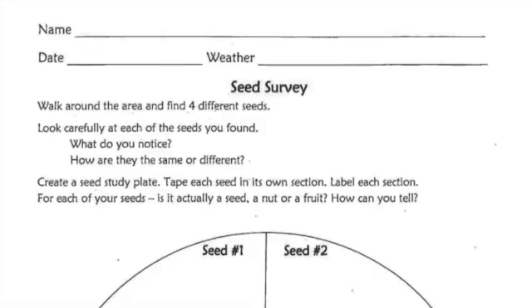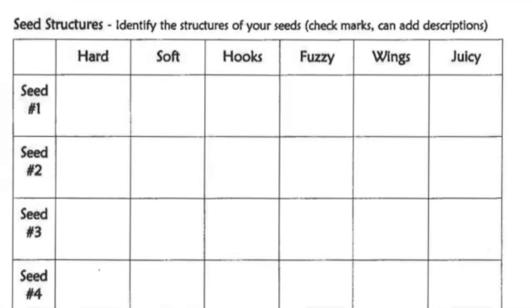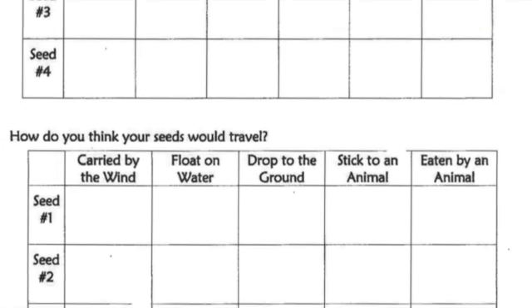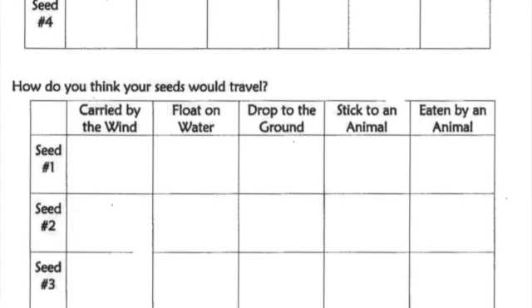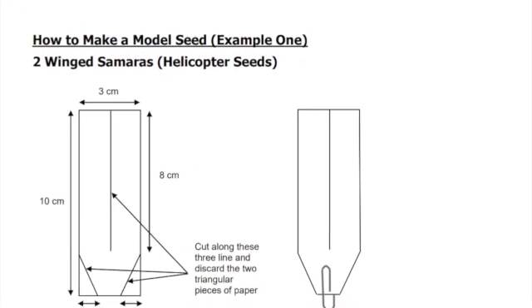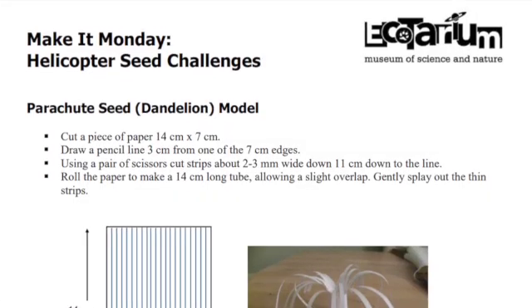So in today's lesson, we're going to explore how plants do it — how do they create survivor seeds? Seeds that have protection, seeds that can spread away from their parent plant. I'd like you to find at least four seeds and challenge yourself to find seeds that spread in different ways. Can you find a seed that floats on the wind? How about one that spreads by animals? I'm also including a paper challenge from the Ecotarium where you can experiment and see how design affects how seeds move and find a new home to start a new generation of plants.